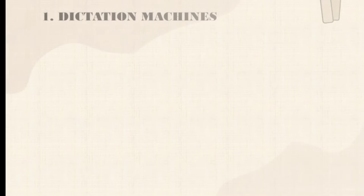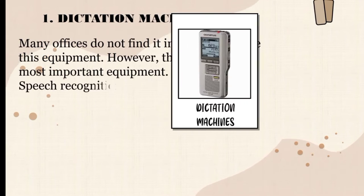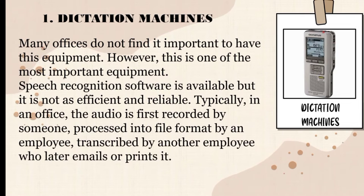The first equipment is dictation machines. Many offices do not find it important to have this equipment. However, this is one of the most important equipment. Speech recognition software is available but it is not as efficient and reliable. Typically, in an office, the audio is first recorded by someone, processed into a file format by an employee, and transcribed by another employee who later emails or prints it. A dictation machine is useful because typing out every word cannot be done as fast and fluently as speaking. Drafting memos and letters are best done through dictation and recording, especially because it is easier to speak while performing other tasks.